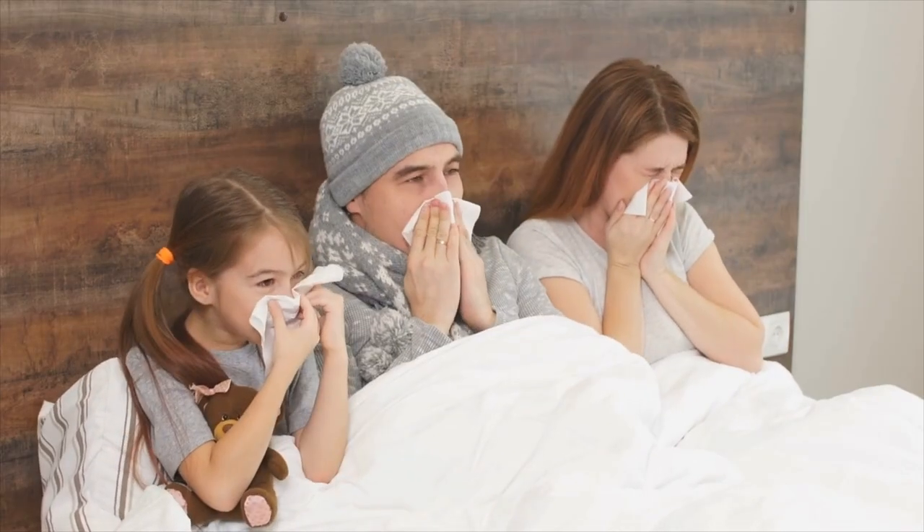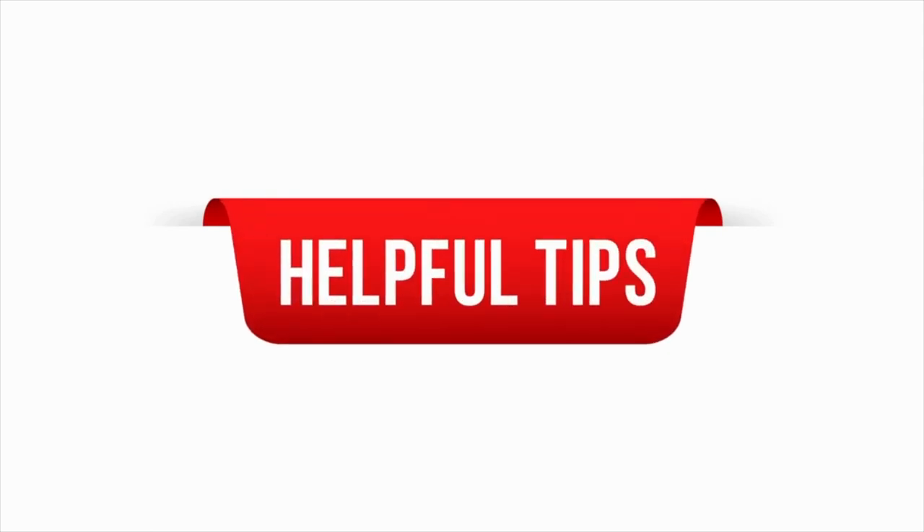Today we are going to help you get rid of that irritating runny nose fast. I have five tips for you, and if you stay with me till the end I'll give you a bonus tip. Let's get into it.